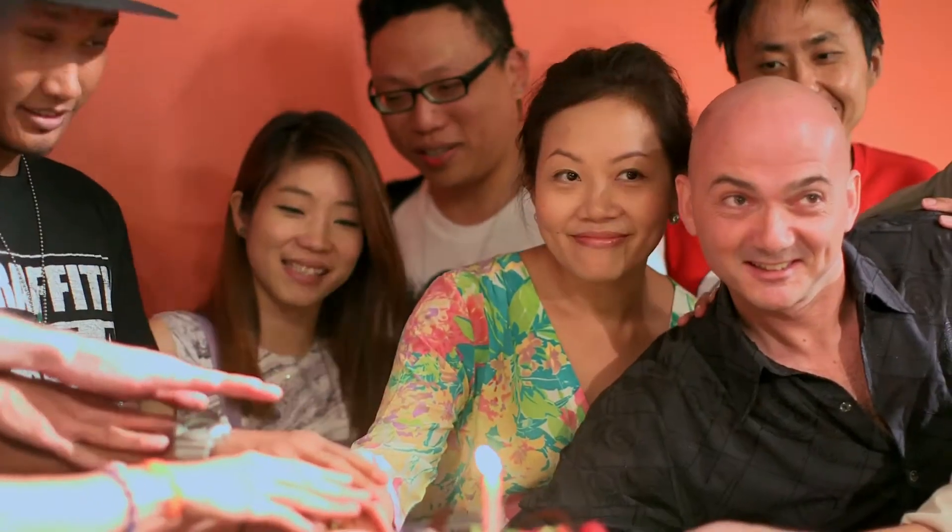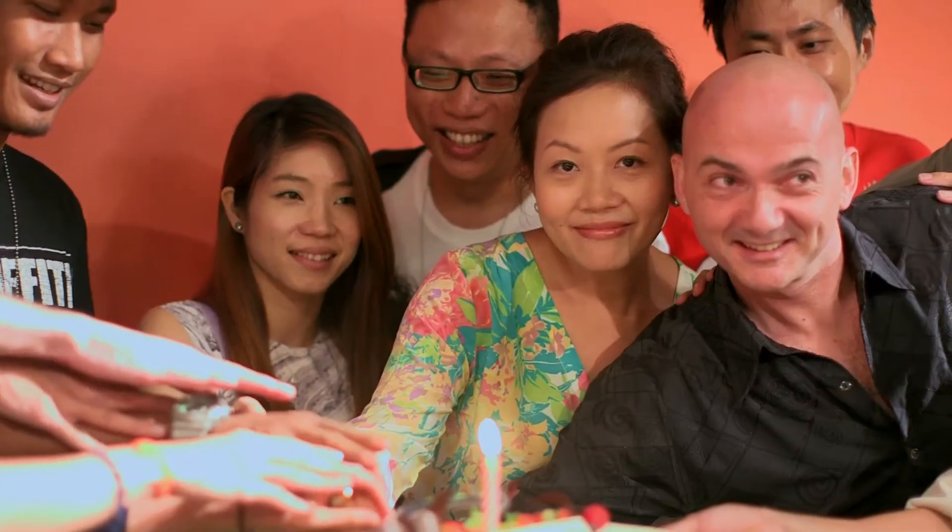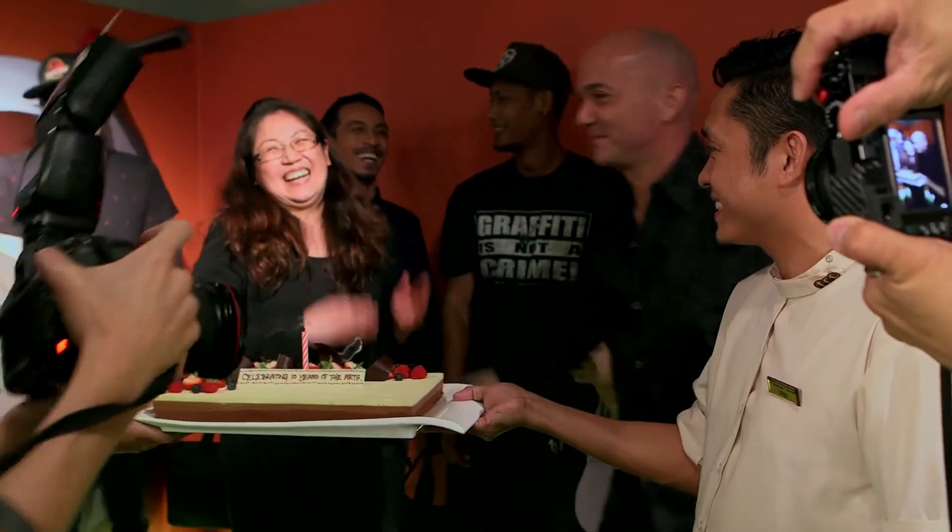10 years celebration of TCC. Art management collaborations — it's our 43rd exhibition here. Celebration of 3D art. Eight artists, eight colors. Come and enjoy until October. It's a wonderful exhibition. Thank you so much to all the artists. Thank you to you.